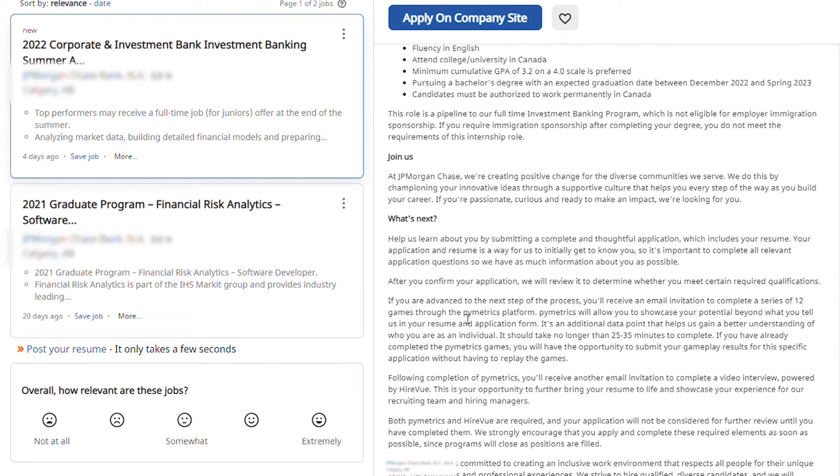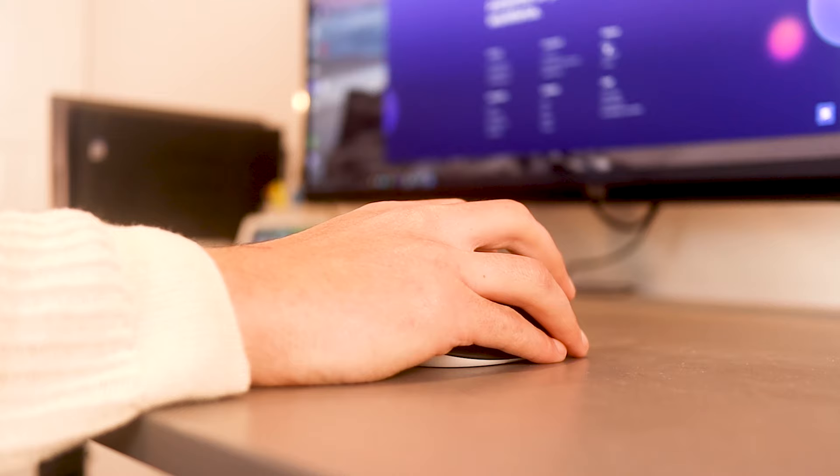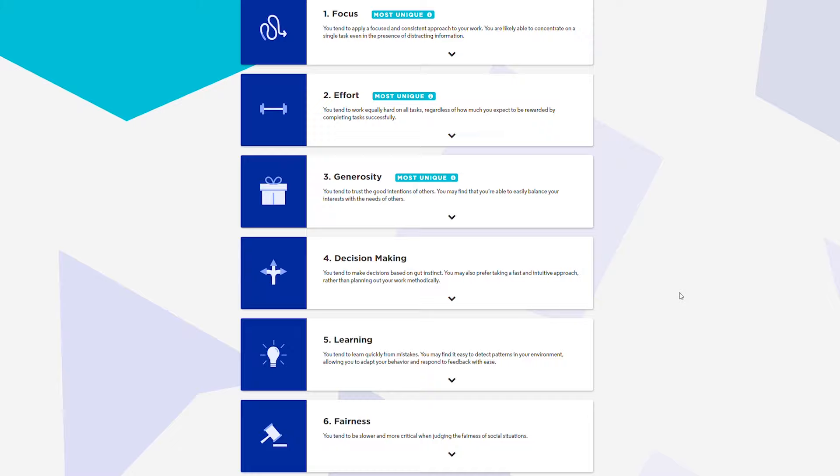What are Pymetrics games? You may have heard about them, whether in a job posting or an email from a company you just applied to, inviting you to play their games. This is a necessary step to make it to the interview stage for more and more companies. The only problem is no one ever teaches you how to perform well at them. That's why in this video we'll go over my tested five steps to understand what to prepare for Pymetrics games and how to practice before taking the real test.